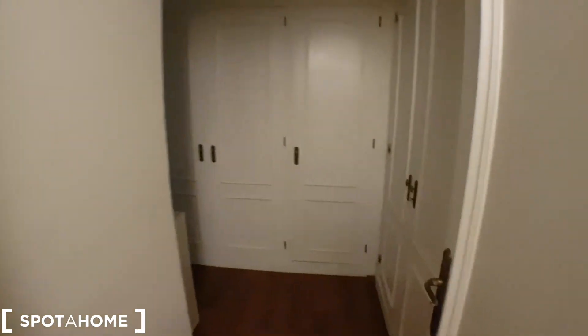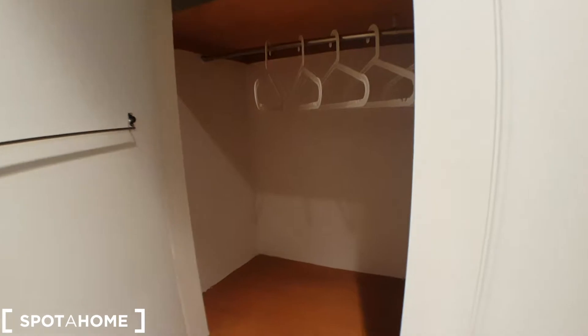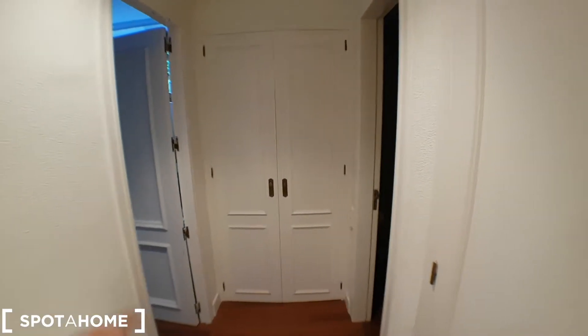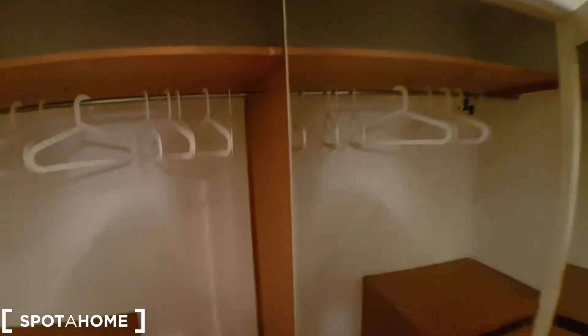Let's continue to show you this corridor — it has the wardrobes. This one could be for the bedroom we just saw in the video, and the other one, which is here on the left, could be used by the tenant who's going to sleep in that bedroom. There's space and mirrors, so it's perfect.